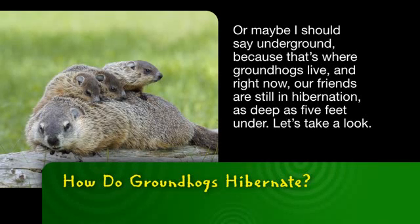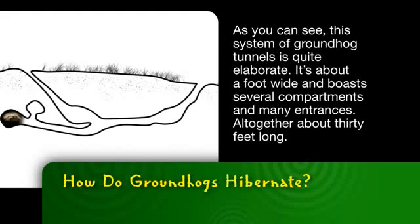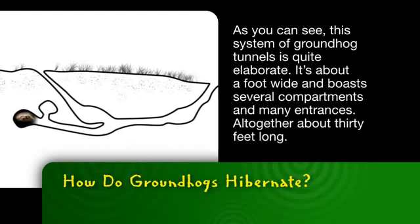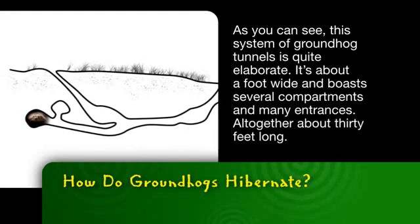And right now, our friends are still in hibernation as deep as five feet under. Let's take a look. As you can see, this system of groundhog tunnels is quite elaborate. It's about a foot wide and has several compartments and many entrances, altogether about 30 feet long.